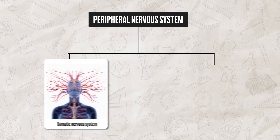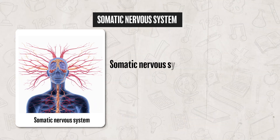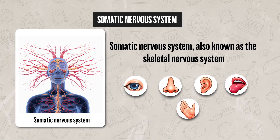Now we can break the peripheral nervous system down into the somatic nervous system and the autonomic nervous system. The somatic nervous system, also known as the skeletal nervous system, includes your skeletal muscle movements and your five senses. These movements happen consciously and are also voluntary.